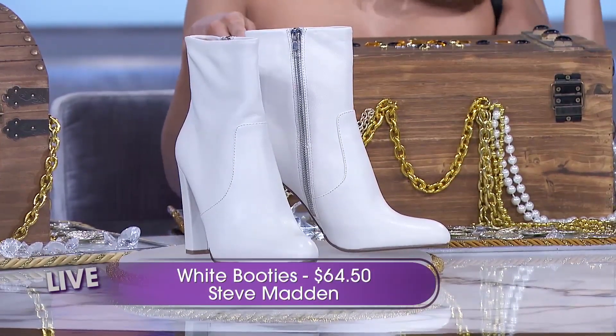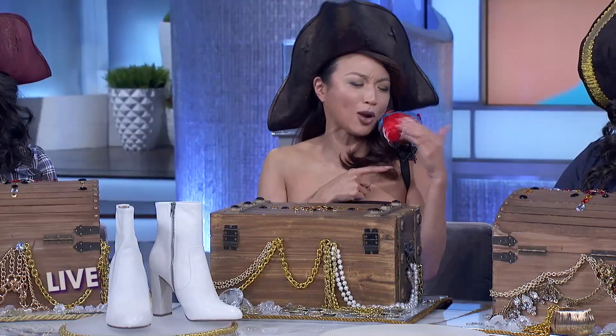Blimey, that's a lot of shoe for not that much gold. I got the pirate bargain of the week, wouldn't you say?